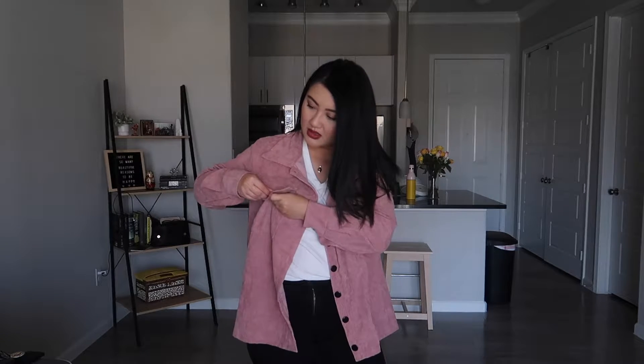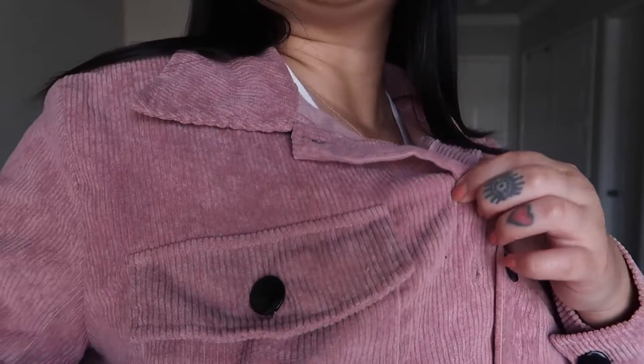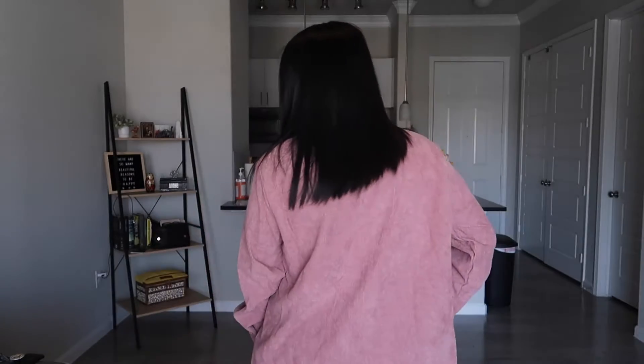So this is the second one. I really like that they have actual pockets. Really cute. Buttons right here.